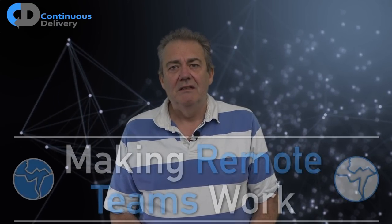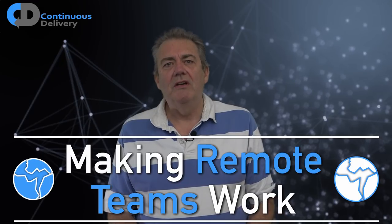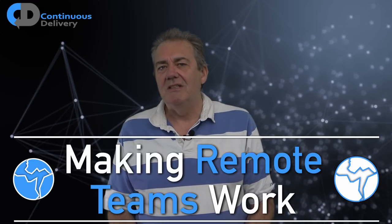Modern software can be big and complex. Its creation can involve lots of people. And even before the global pandemic, some of these people may be widely spread across the globe. Remote distributed teams, often in different time zones, add new layers of complexity to the development process. So what does it take to make working with remote geographically distributed teams a success?